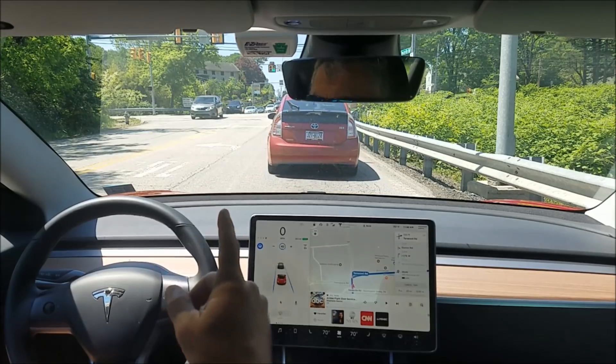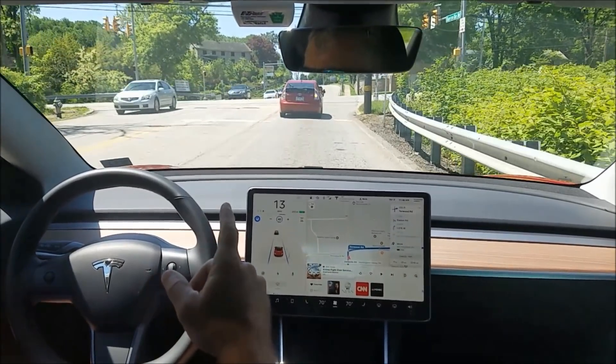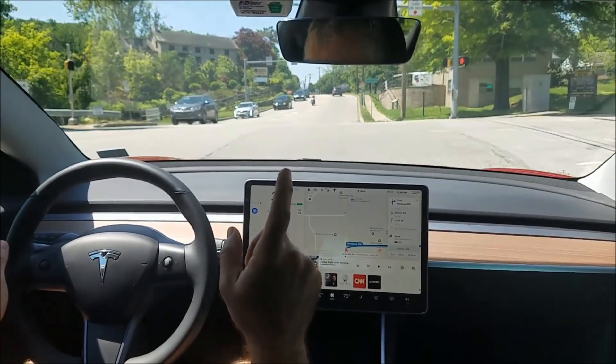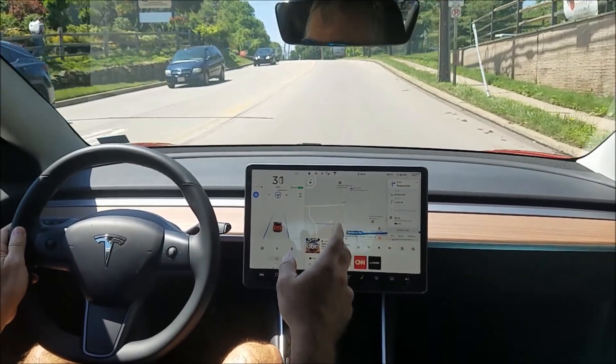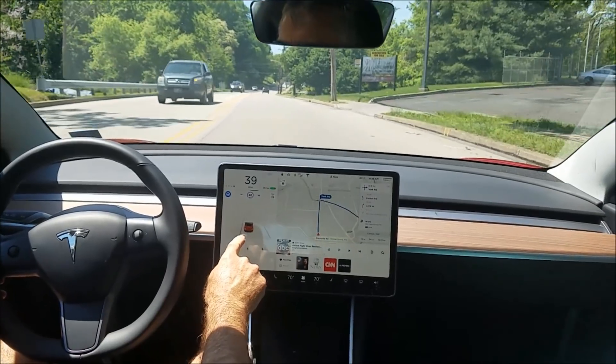I'm in autopilot and the upcoming road has some parked cars in it. See if it first gets through this intersection, which is pretty tricky — and it does. This is a pretty wide road, so you'll see it's going to stay on the left side.